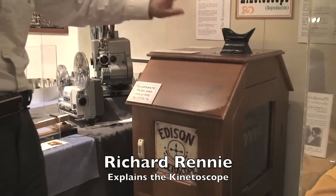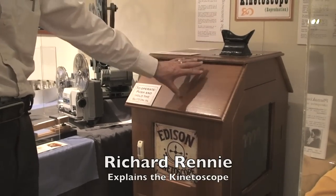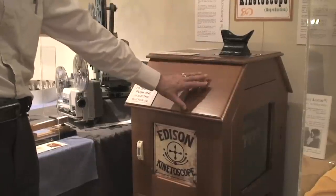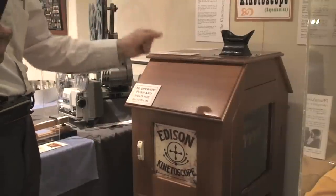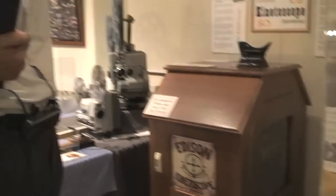This is a reproduction that I built because they're very, very rare. There are about five original kinetoscopes left in the whole world. They were only out for a short time. This was the first machine that used 35mm film. Edison set the 35mm standard for film for this machine, not for projectors. Projectors came later.